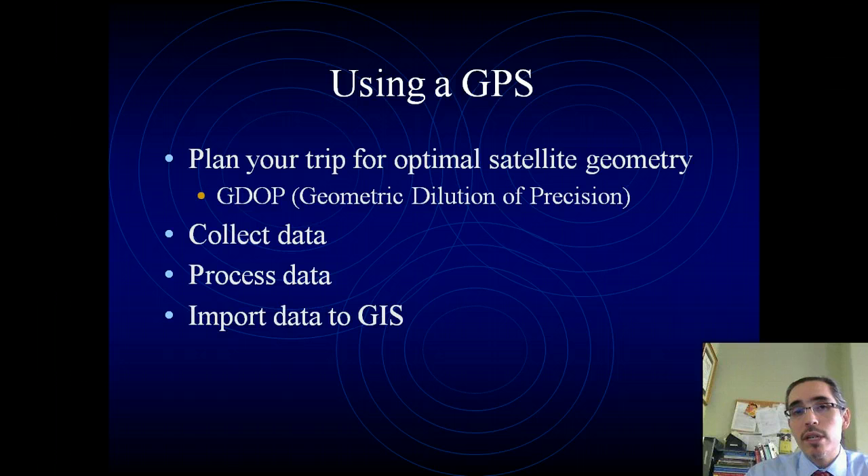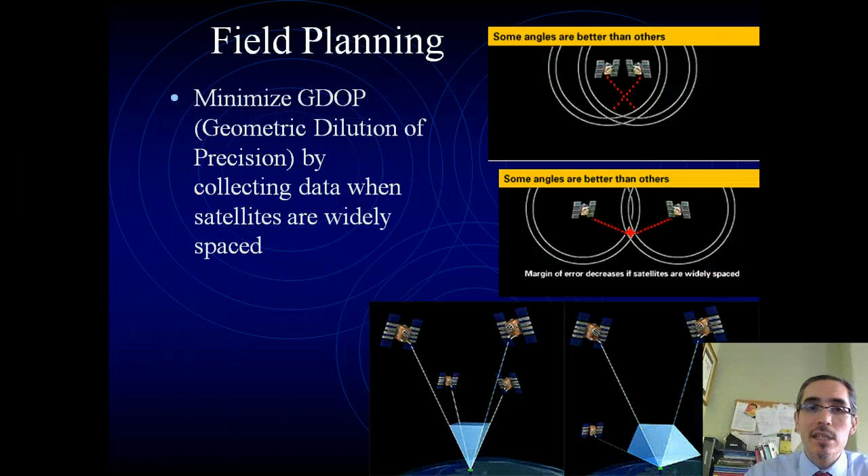And then you can bring it into your computer, import it into a GIS, for example, and start to map with it or do other kinds of analysis. The field planning that you do is ideally to pick a time when the satellites are going to be arranged in a good constellation so they're nice and spread far apart, so that you're going to get a better signal and a better trilateration result.